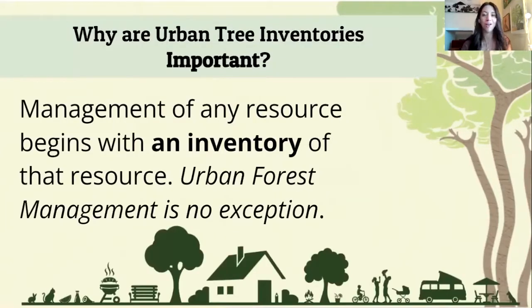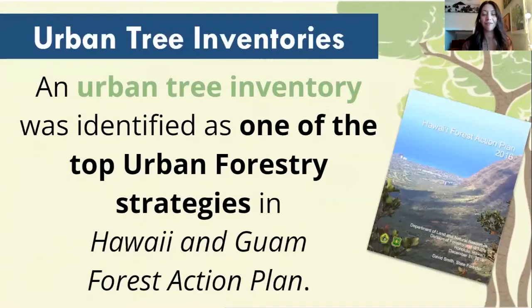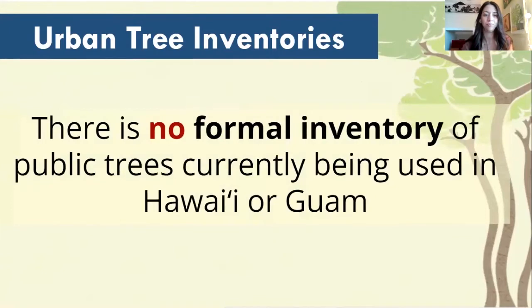So why a tree inventory? It's hard to manage something that you have without knowing really what it is that you have. Managing an urban forest is not going to be any exception to that rule. Creating an inventory will let us know what we have so we can know what we want to do with it. Creating an urban tree inventory was identified as one of the top strategies in protecting our urban forests in the Guam and Hawaii's urban forest action plan. And there is no formal inventory that currently exists for the management of these trees in this area.